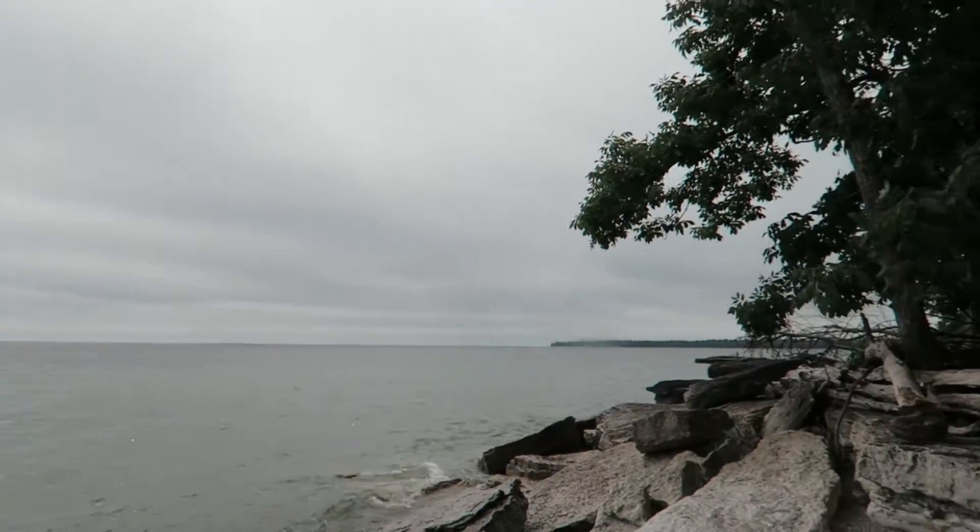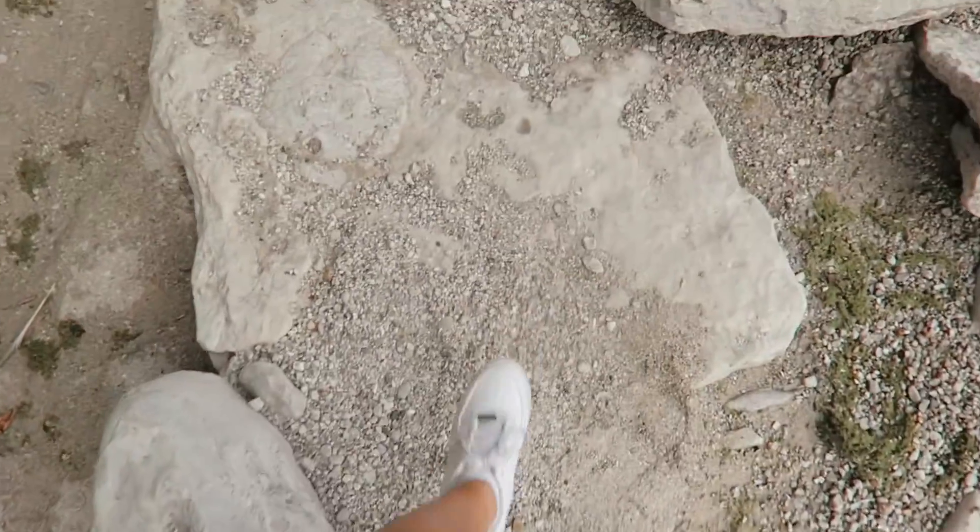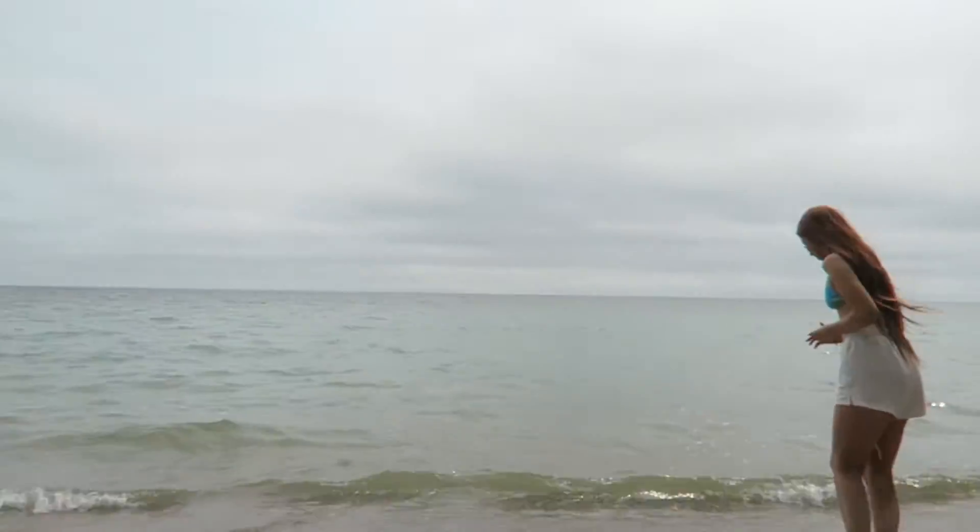We are finally reunited after a long drive last night! We are in Door County, Wisconsin and we're planning on going to the water — it's a little chilly but we're going to make it work. There are so many things to do here, so many shops to go to. It's the cutest little town, we have so many fun plans this weekend and we're back together — that's all that matters. Stay tuned, we're going to get up to a lot!